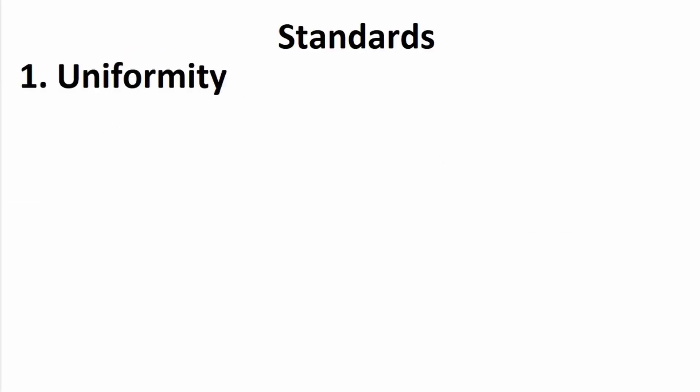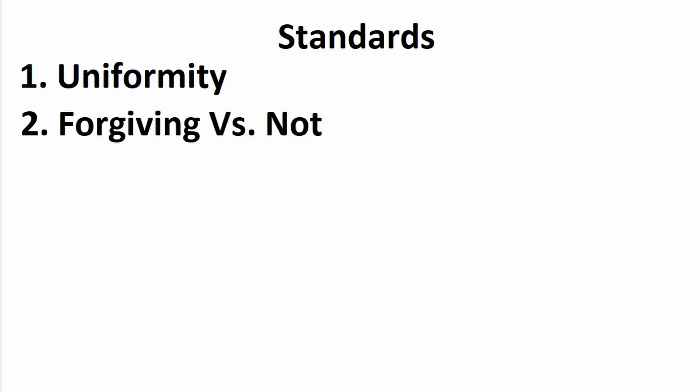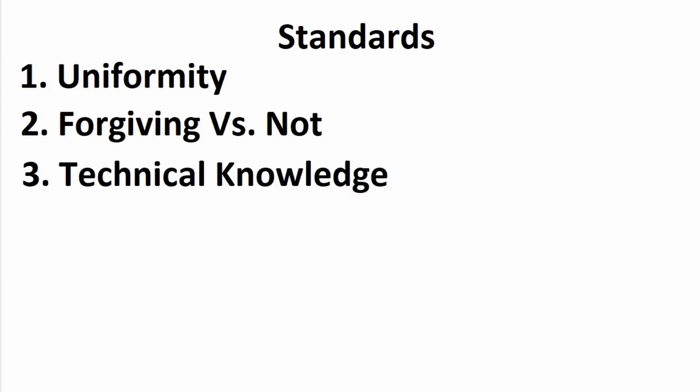The four criteria are: uniformity — stuff that's the same all the way through is much easier to work with, yeah, you heard me tomatoes. Forgiving or not — can you undercook or overcook it without it being truly terrible? Three is technical knowledge — do you actually need to know how to cook, or can you just boil it and have it taste good? And lastly is prep — can you use it right off the shelf, or does it need four and a half steps before it's usable?